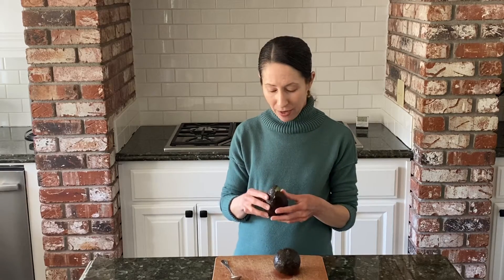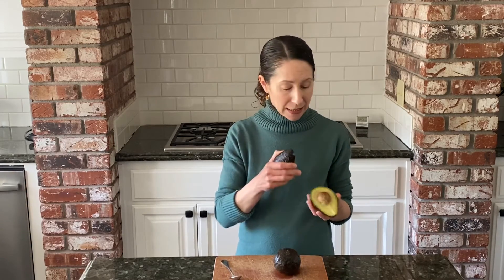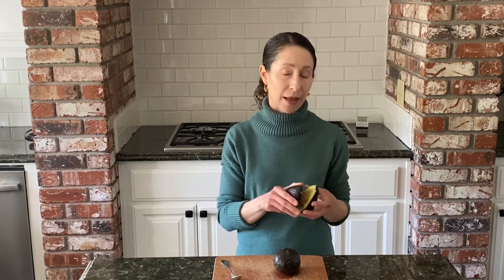If you have ripe avocados, you can store them in the fridge for up to a week to help keep them from getting over-ripe. And if you cut an avocado in half and only want to eat half of it, save the half that has the pit in it, and you can also add a little acid such as lemon juice or lime juice — that'll help keep it from turning brown.